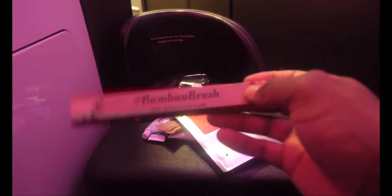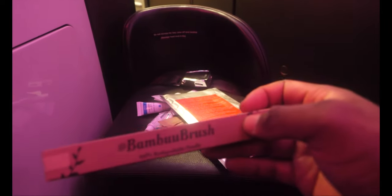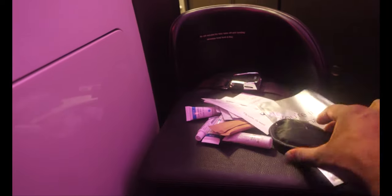You also get given this toothbrush that says 'bamboo brush' on it. I actually used it and let me tell you, that toothbrush was solid — I don't know if it's because I was flying to Nigeria but it was absolutely rock hard, it actually hurt me. You also get this eye mask for sleep, to help you sleep properly, and a couple of well-being wipes.